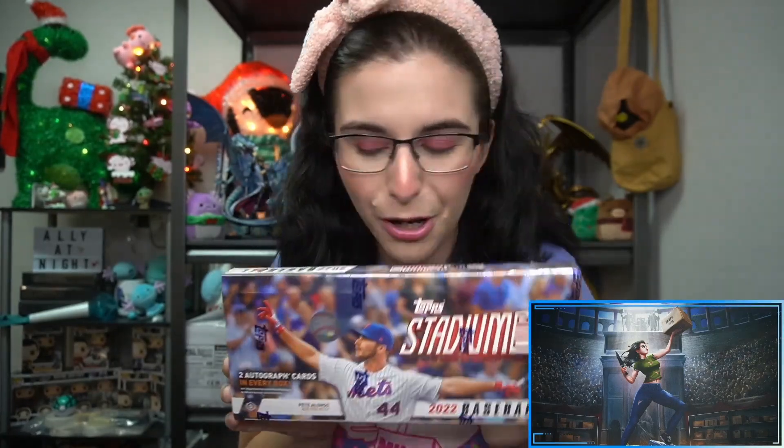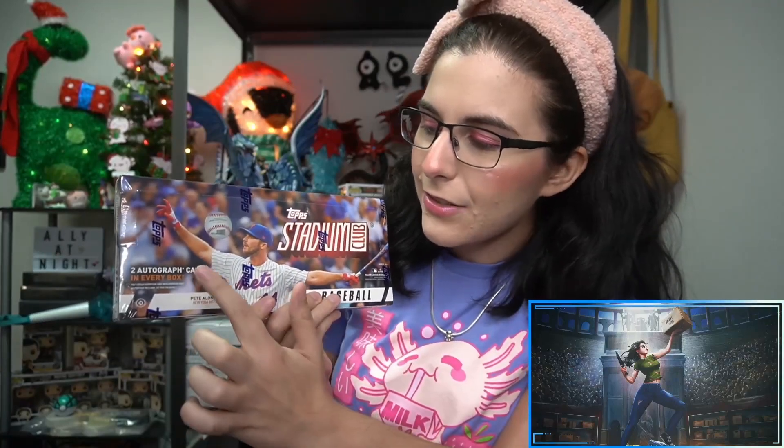We have opened up almost a full case's worth of Stadium Club here on the channel and we have found some very sweet cards - an Austin Riley autograph numbered to five, a Nolan Ryan 101, some cool parallels, short prints, an image variation Otani, and we've also had boxes with three autographs instead of just the two that are guaranteed. Stadium Club has been very nice to us this year.